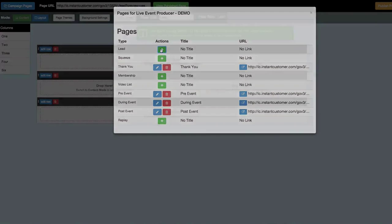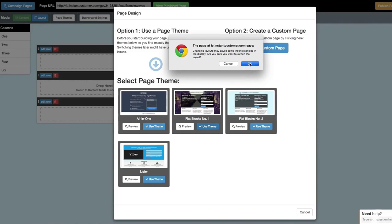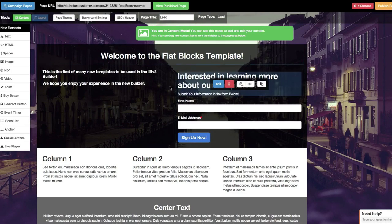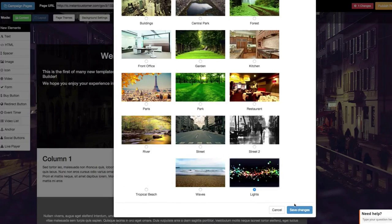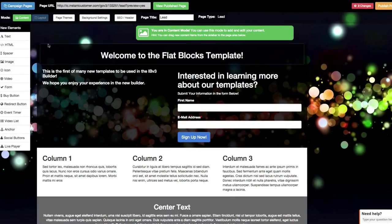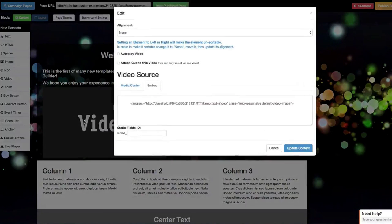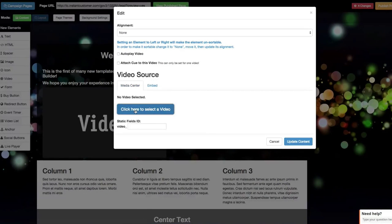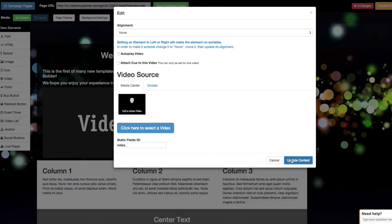Using Instant Builder, you can easily edit all of the web pages needed to run your event. The drag-and-drop interface is intuitive and a breeze to use. When you use it with one of our campaign templates, all of the required pages are actually built for you, so any editing is simply to make improvements or slight tweaks.